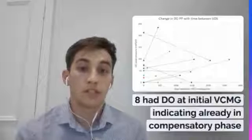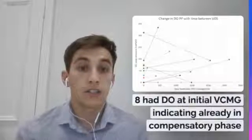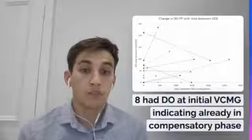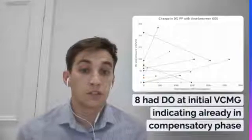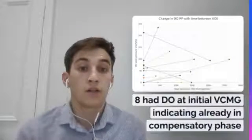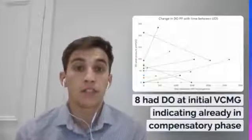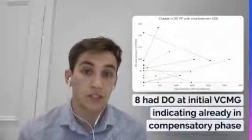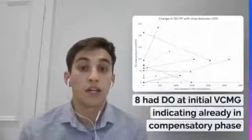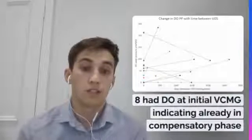The x-axis illustrates the days between the two investigations. This graph shows the change in detrusor overactivity peak pressure with time. Eight of the patients demonstrated detrusor overactivity at initial urodynamics investigation, indicating they were already in the compensatory phase. 58% had an increase in peak DO pressure at subsequent investigation. And from the four who didn't demonstrate detrusor overactivity during their initial investigation, two demonstrated detrusor overactivity at the subsequent investigation.